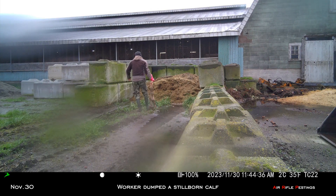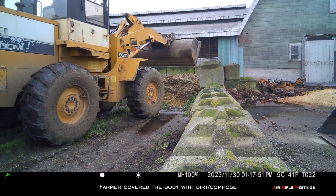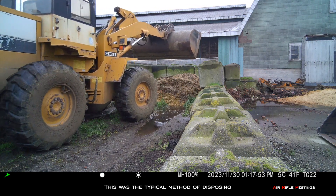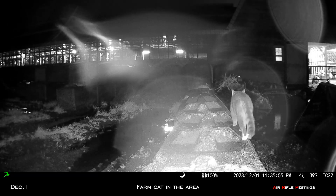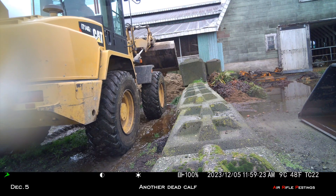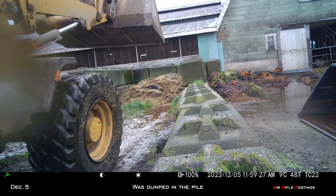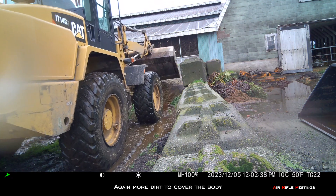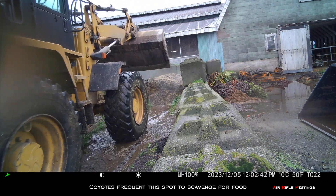On November 30th, the worker dumped a stillborn calf and the farmer covered the body with dirt and compost — the typical method of disposing. On December 1st, you can see a farm cat in the area; the coyote might be hunting the cats as well. On December 5th, another dead calf was dumped on the pile, and again the farmer added more dirt on top. So the coyotes frequent this area a lot.